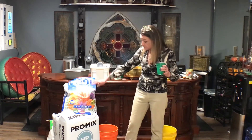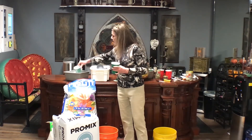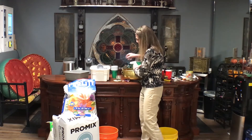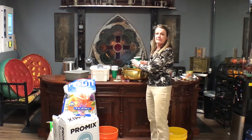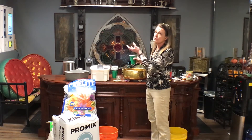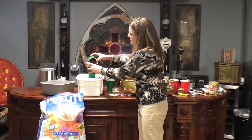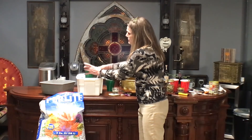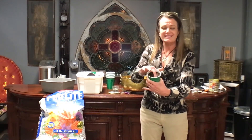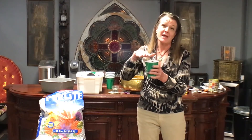The ProMix has some perlite in it as well. At the bottom of the cup, I will put a small layer of perlite — about a quarter to half an inch — just enough to allow for a little more drainage in the bottom. Then I'm going to take my ProMix and fill up the solo cup. I'll just tap it down just a little bit — you don't want to pack it too much. Just pack it down to about a half inch below the rim. When you put your pH water in it, it is going to pack down the soil a little bit more.